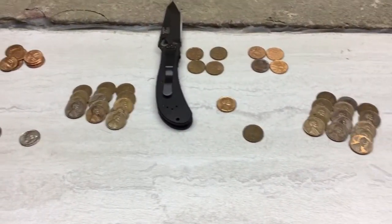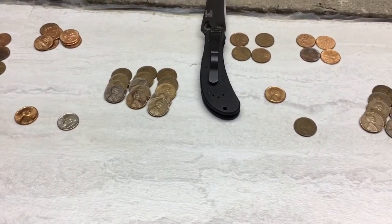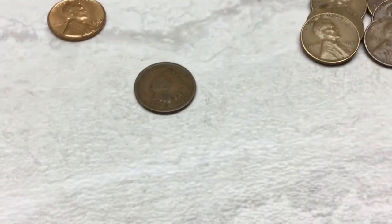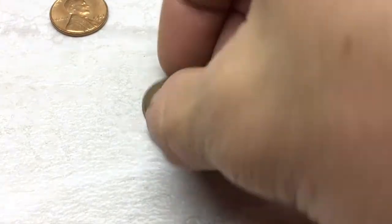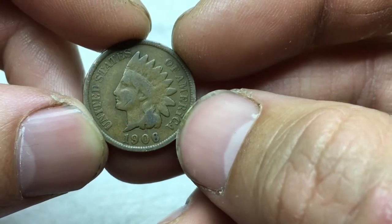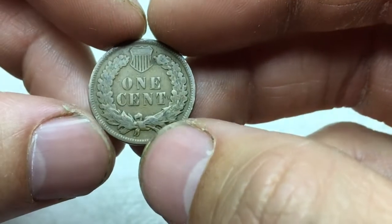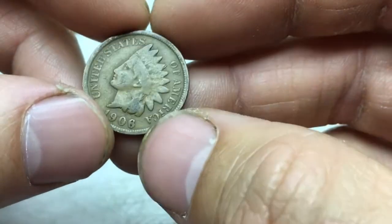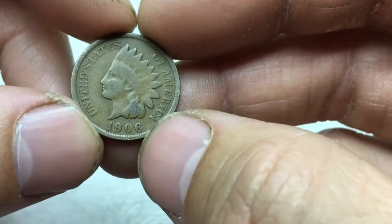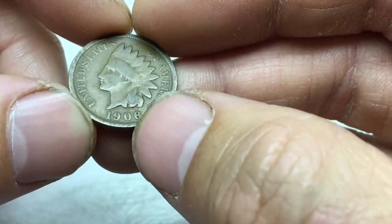There you have it, guys. Really excited about another Indian Head — I'll end by just showing this. This is what you can find still in circulation, so I hope you guys keep hunting. You never know what you're going to get, especially in penny boxes — there's a lot of variety, a lot of cool things. Keep hunting. Thanks for tuning in to the CoinQuest channel. If you're not subscribed, get subscribed, share this video, like it, and comment. We'll see you next time.